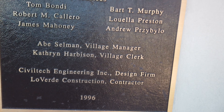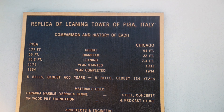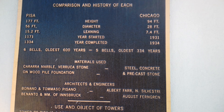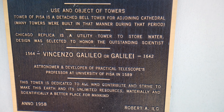1996 is when they restored it, and when we go to the other one, this is when it was actually built and talks about the bells that are in there. You can just pause it if you need to read it if I'm scrolling too fast.